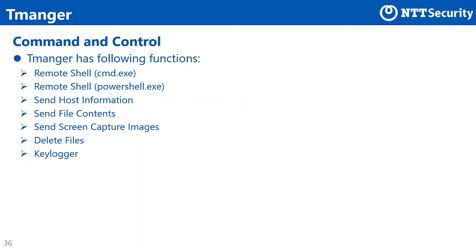Next, the command and control functions of Tmanga. The list in the slide shows the command and control functions confirmed through analysis. It covers basic functions for a backdoor such as remote shell, sending host information or screenshots, deleting files, and keylogger. Interestingly, Tmanga has two types of remote shells — one uses cmd.exe and another uses allshell.exe.